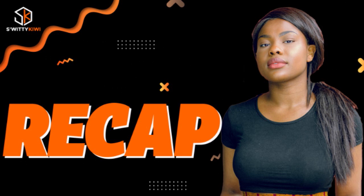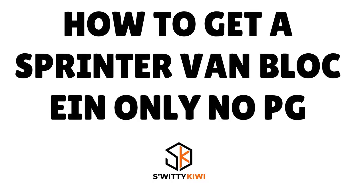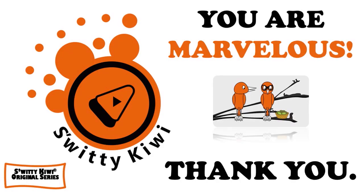To summarize: to get a sprinter van business line of credit, EIN only, no personal guarantee, get your four C's in order — cash, chronology, collateral, and current debt schedule. Decide what kind of business line of credit you need, research lenders and their requirements, gather your paperwork, select the right lender, and then apply. Thank you, God bless you, and until next time — stay marvelous.